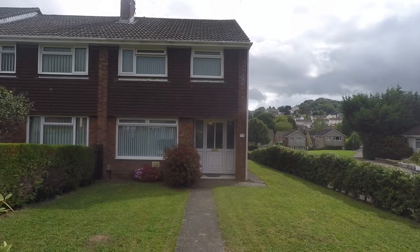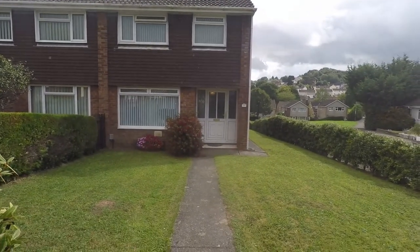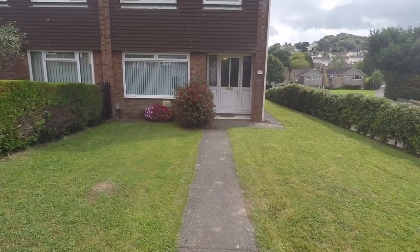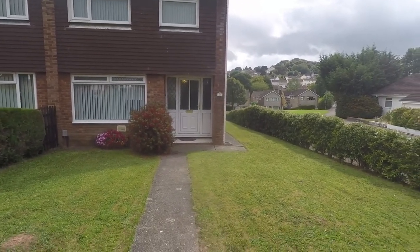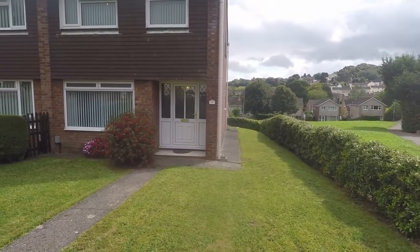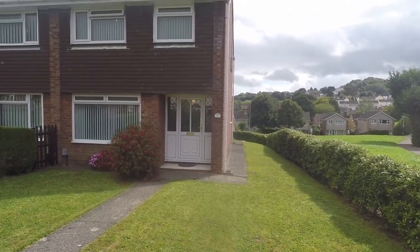Welcome to this Pinkwood video tour of this three bedroom end terrace property situated on Piltonvale in Newport. Just starting outside the front of the property here. You have a lovely front garden area with a path leading right up to the entrance of the property. Just down to the right hand side you also have side access into the garden, and all this land down here belongs to the property as well.